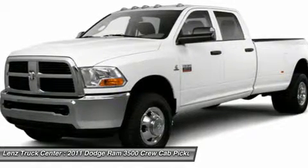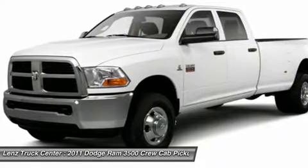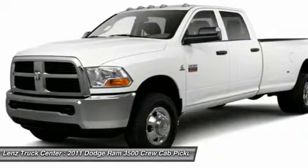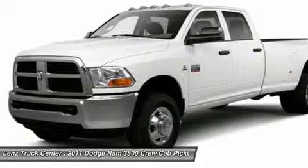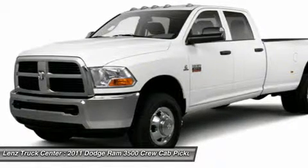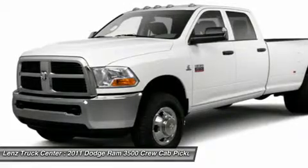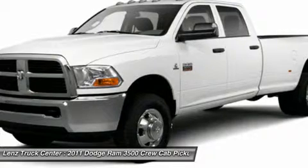Clean Auto Check. Factory Bumper-to-Bumper Warranty until 36,000 miles. This truck is eligible for a 100,000 mile Parts and Service Agreement. This is one of our cleanest 2011 Dodge Ram 2500 Crew Cab Short Box Laramie with Backup Camera, Leather, 6.7 Liter, 4-Wheel Drive trucks we have on our lot. Make your move on this nice 4WD today!